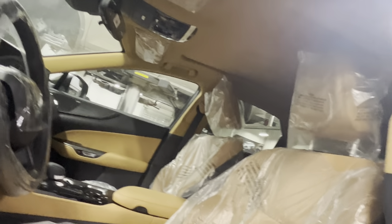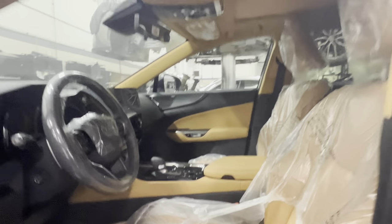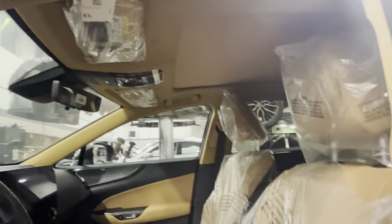Very cool. We also have a very cool headliner here which is not black or gray — it's color-matched to the interior, kind of like a dark brown, dark caramel. Very, very cool.